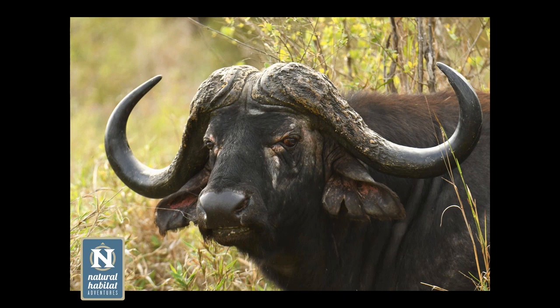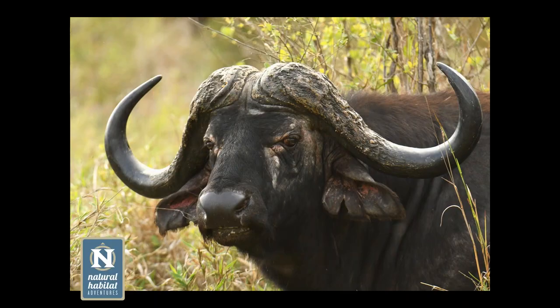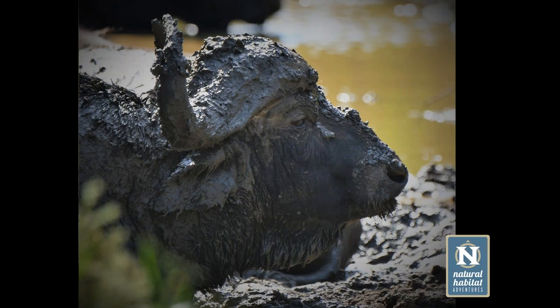You can see this buffalo is missing a lot of its teeth. What happens is these old bulls migrate to areas close to water where the food is generally softer. To protect themselves from the sun where they have bald patches, and also from insects, they coat themselves prolifically in mud from head to foot — hence the name Dagga Boy, meaning mud boy.